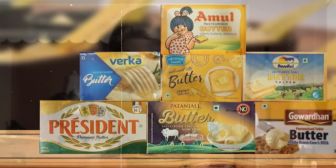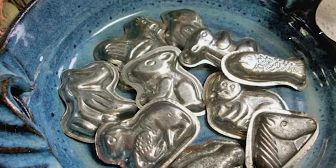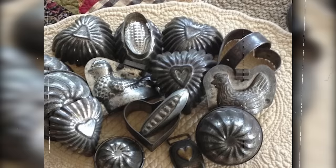Today, with the convenience of pre-packaged butter, the use of these moulds has largely been lost. However, they remain a symbol of a time when even the simplest elements of a meal were given a personal, artistic touch.